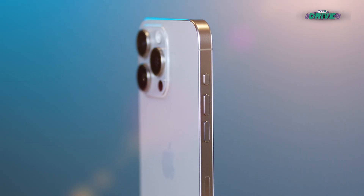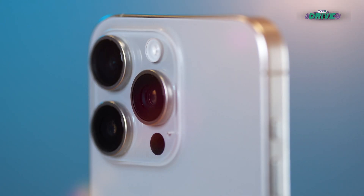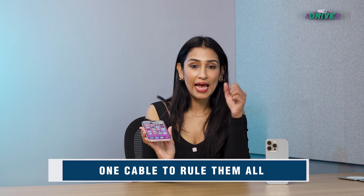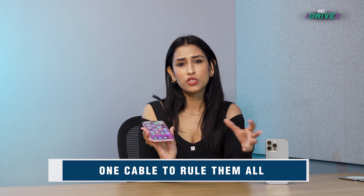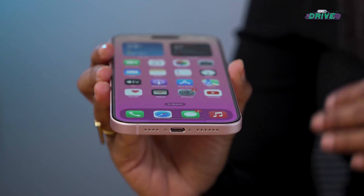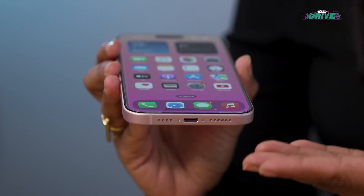The switch to Type-C basically means you no longer have to use that special Apple cable. It's become quite standard now — all gadgets, laptops, iPads, and tablets use the Type-C port, and there is no going back. You can now use the same cable to charge all your devices.